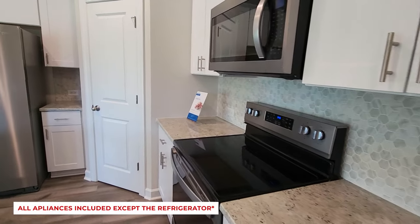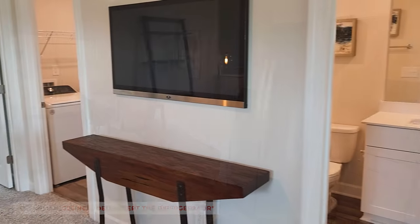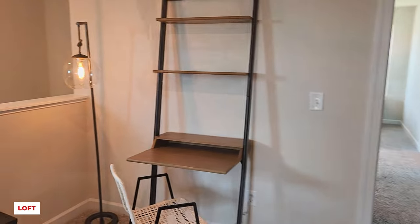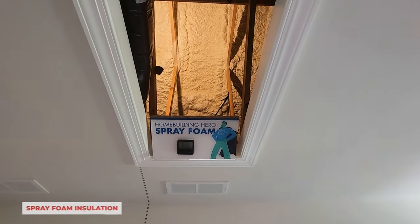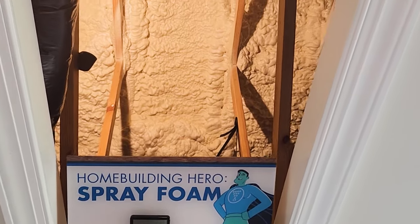All homes in this community will come with all appliances except for the refrigerator. The Amber floor plan boasts a multi-purpose loft at the top of the stairs. Here we can get a peek into the attic to see the spray foam insulation, which will ensure all areas of the home stay at a comfortable temperature.